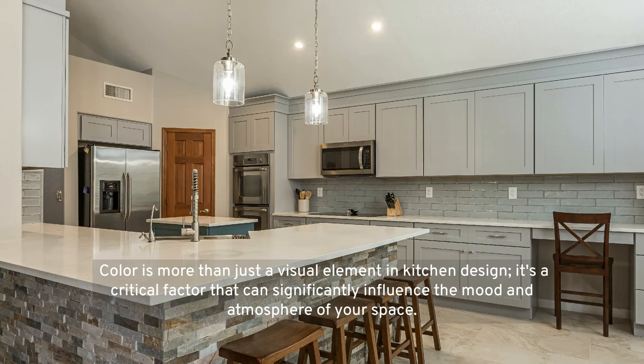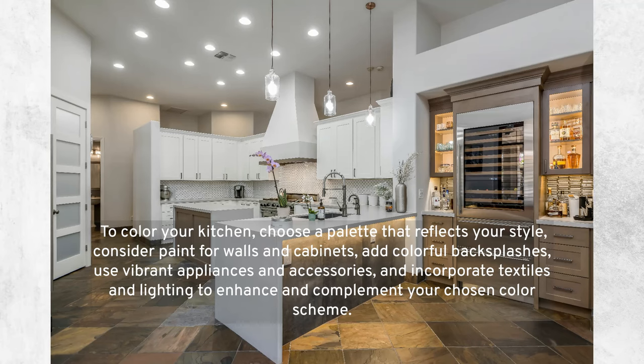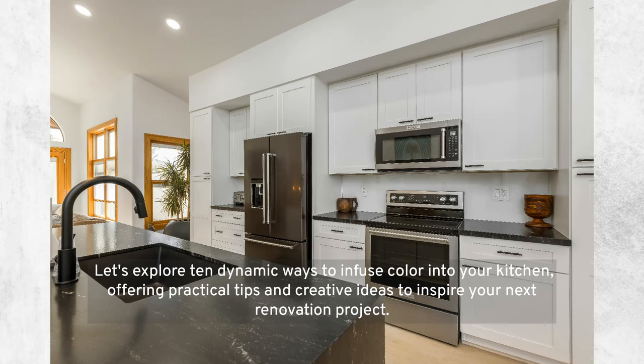Color is more than just a visual element in kitchen design — it's a critical factor that can significantly influence the mood and atmosphere of your space. To color your kitchen, choose a palette that reflects your style, consider paint for walls and cabinets, add colorful backsplashes, use vibrant appliances and accessories, and incorporate textiles and lighting to enhance your chosen color scheme. Let's explore 10 dynamic ways to infuse color into your kitchen, offering practical tips and creative ideas to inspire your next renovation project.